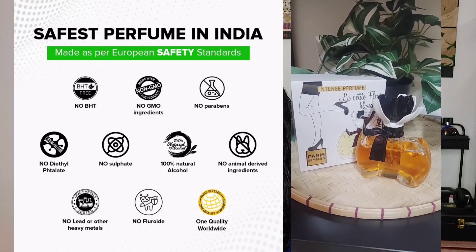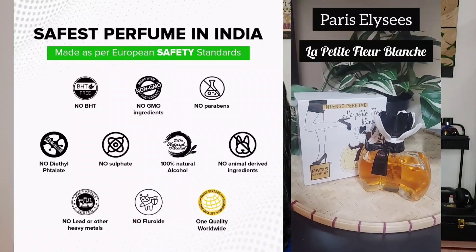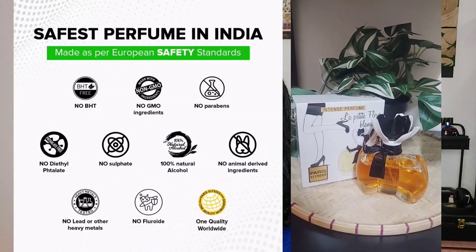Before I begin with the review, I just wanted to tell you that Paris Elysees has all their perfumes made in France. This is a company which is growing in India and they have so many perfumes available. They've been in the industry for more than 50 years. The speciality of Paris Elysees lies in their ingredients — no diethyl phthalate, no sulfates, 100% natural alcohol, no animal-derived ingredients, no lead or other heavy metals, no fluorides, and they follow one quality worldwide. They derive their alcohol from sugarcane.